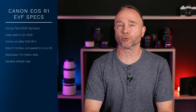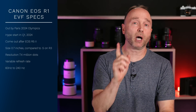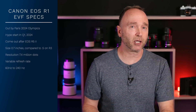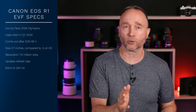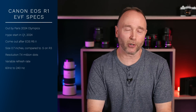It's going to have a variable refresh rate, and the actual refresh rate is going to be somewhere between 60 and 240 hertz. That's a nice boost. The R5 can go up to 120, but I don't believe the R3 can go up to 240 — correct me in the comments below. I believe the R3 tops out at 120. Regardless, the new EVF in the Canon EOS R1 goes from 60 to 240 hertz. Pretty impressive.